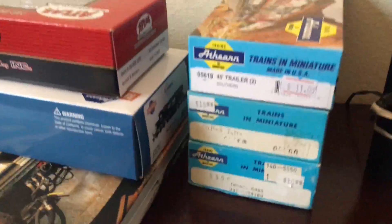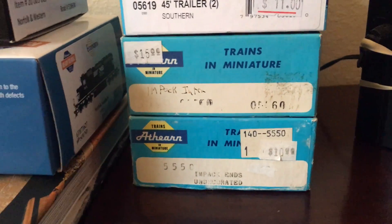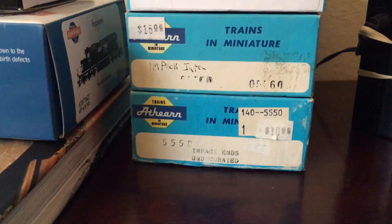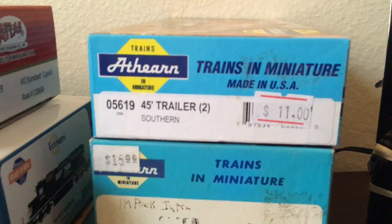I went and bought a bunch of impact cars. It's a five-car set of N-scale impact piggyback cars — those are really cool. Spine cars, whatever you want to call them. And a three-pack of trailers.